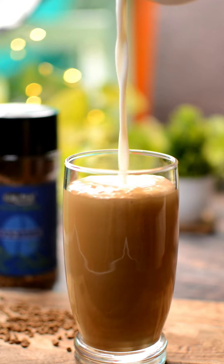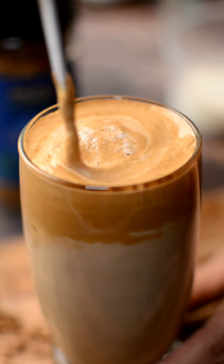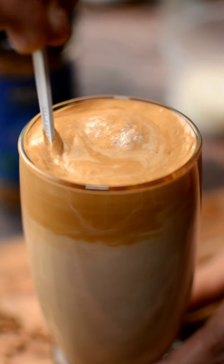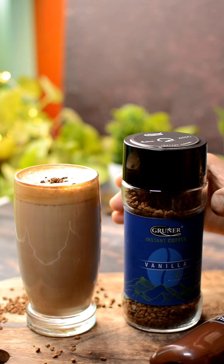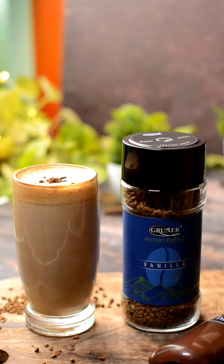वैसे तो मुझे इनके सारे ही flavors पसंद हैं, but today I was in the mood for vanilla. Unlike other low quality coffees, Gruner is made of hand-picked 100% Arabica coffee beans and with natural flavors.